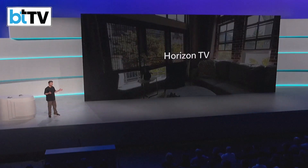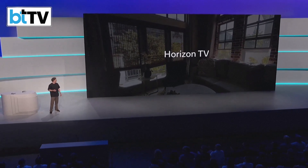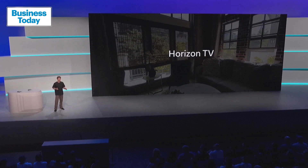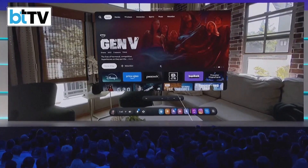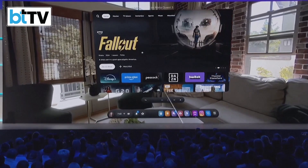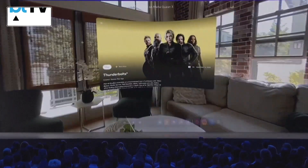We're launching a new entertainment hub called Horizon TV. We are working with great partners to include movies, TV, live sports, and music. I'm excited to announce that Disney Plus is coming to Horizon TV, bringing along content from Hulu and ESPN.